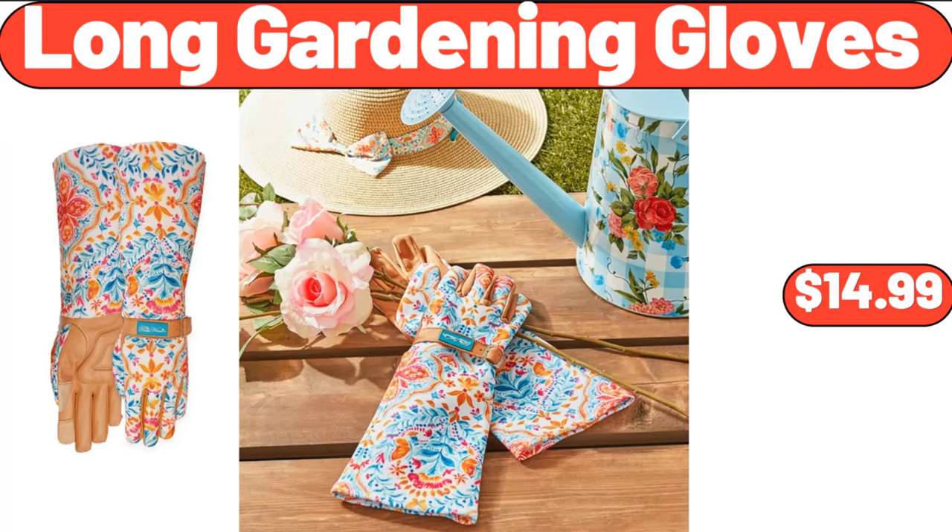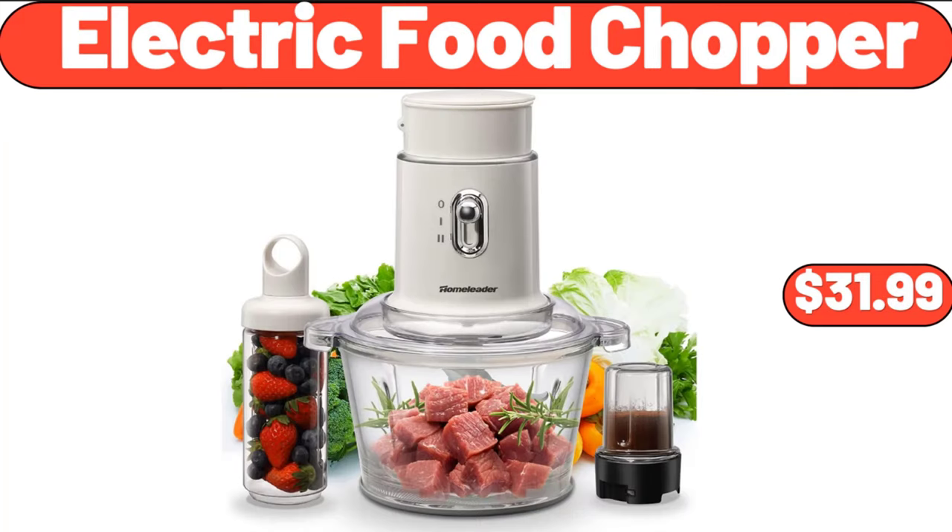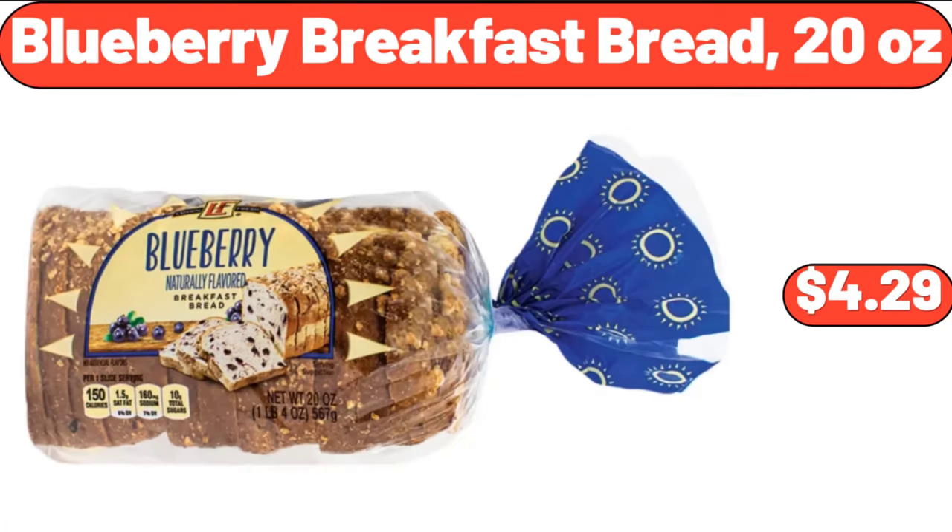Long gardening gloves, $14.99. Electric food chopper, $31.99. Blueberry breakfast bread, 20 ounces, $4.29.